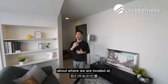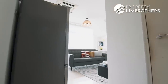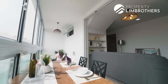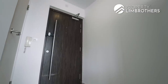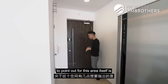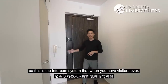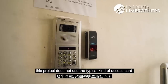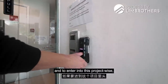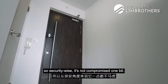Now that we've chatted about the location and project statistics, let's begin this home tour at the entrance itself. The unit is 872 square feet, and we are standing here in the entrance foyer. A digital lock has already been installed, and there's an intercom system for visitors. Notably, this project does not use a typical access card — to enter the building, you need to register your thumbprint, and this is the only way in. Security-wise, it's not compromised one bit.